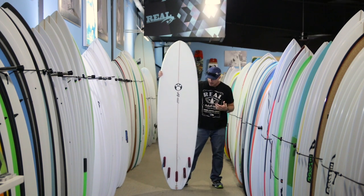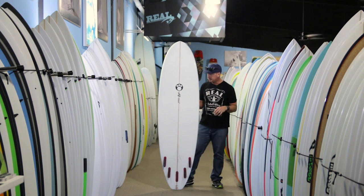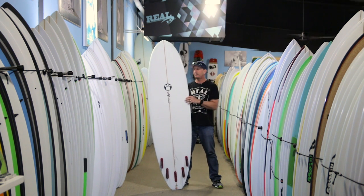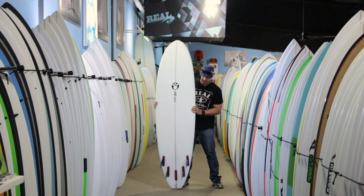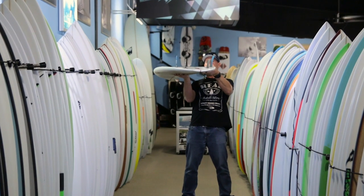This board right here is a 7'2. Dimensions on it are 7'2, a little bit over 22 inches wide and 3 inches thick. You can also see that the board has a concave bottom the full length of the board.